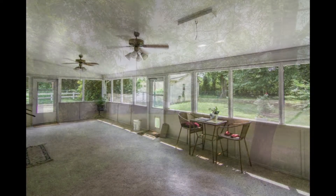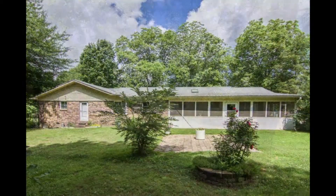And look at the large screened patio. This little piece of paradise has a pond, a barn, and mostly pasture.